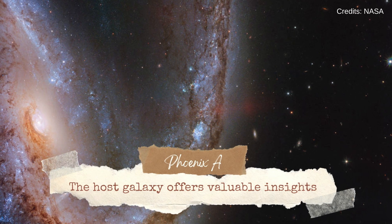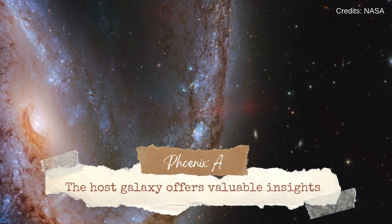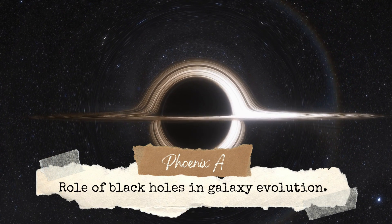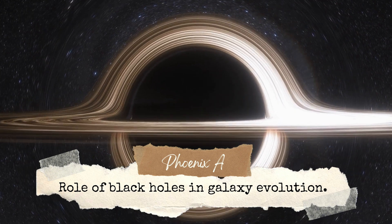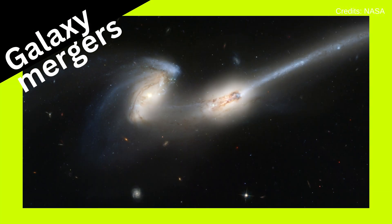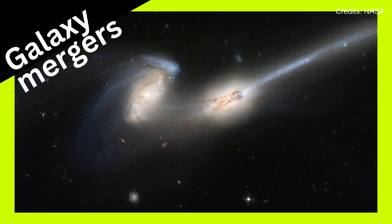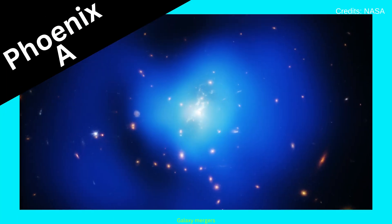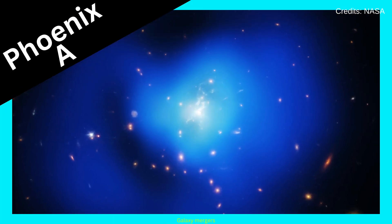The sheer size of Phoenix A and its host galaxy provide valuable insights into the role of supermassive black holes in galaxy formation and evolution. Studies have revealed signs of multiple past galaxy mergers, which are thought to have contributed to the growth of the Phoenix A black hole.